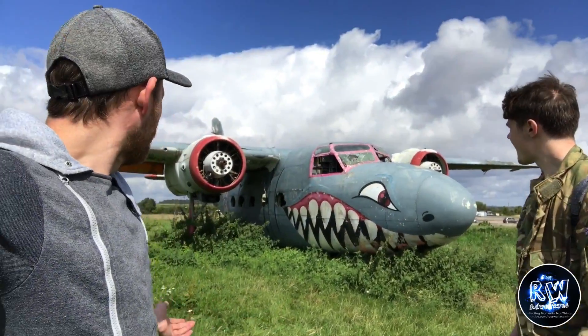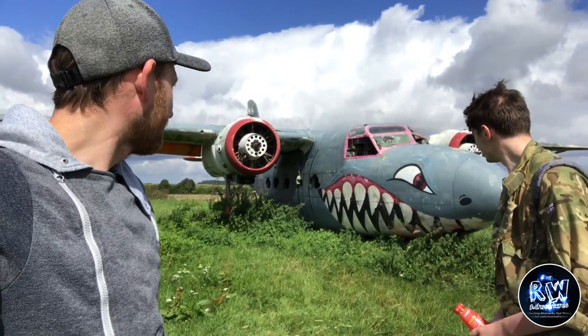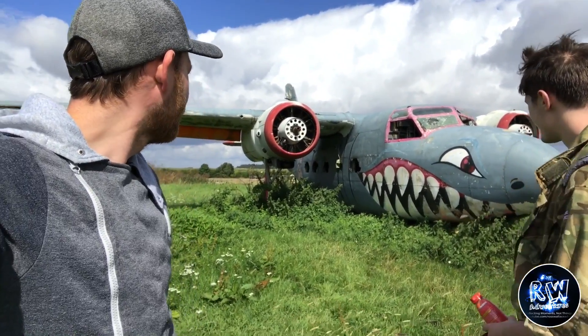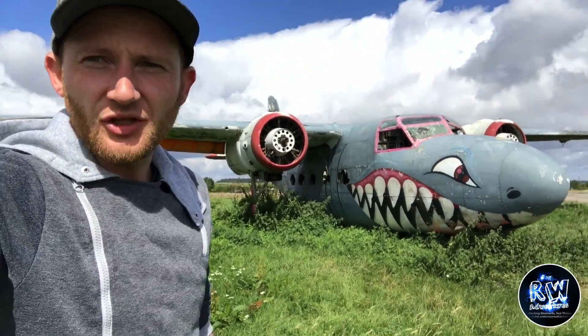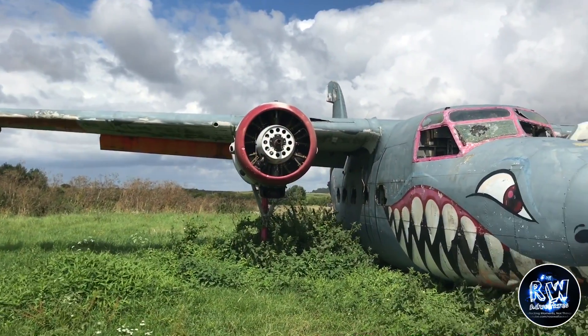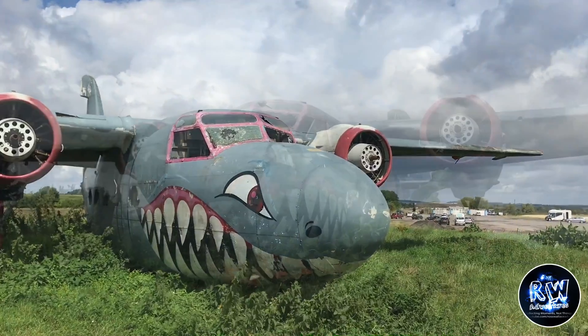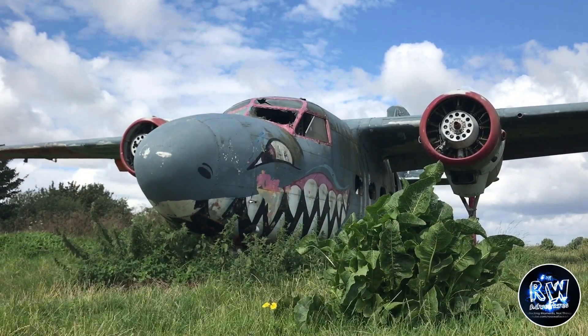Abandoned planes - pretty cool graffiti on this plane. So there's actually a couple of planes here to check out, this is the first one. Here we have a Percival Seaprince T1. Now I'm no expert on planes but this is just from the little bit of research and history I have done.